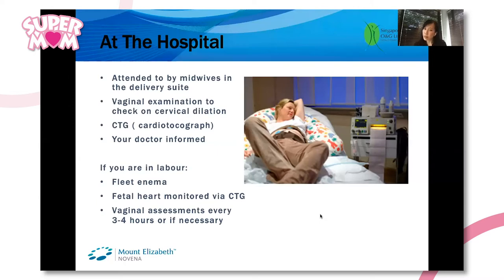They will then do a vaginal examination to see if your cervix is dilated. Cervical dilatation cannot be felt, meaning you wouldn't know whether you're dilated or not until you have the vaginal examination.